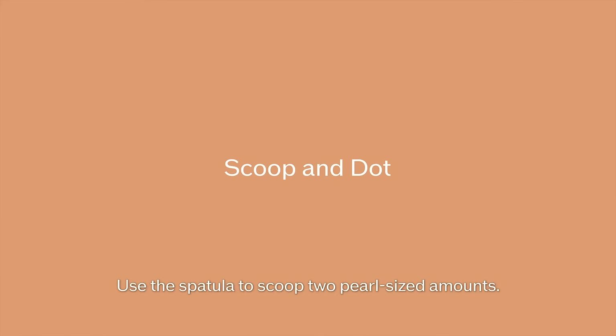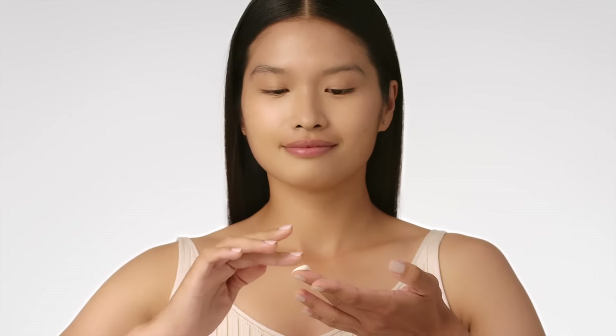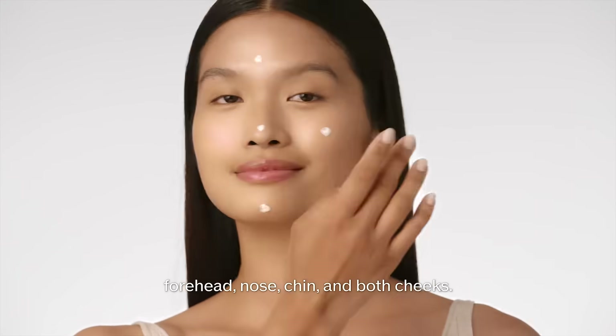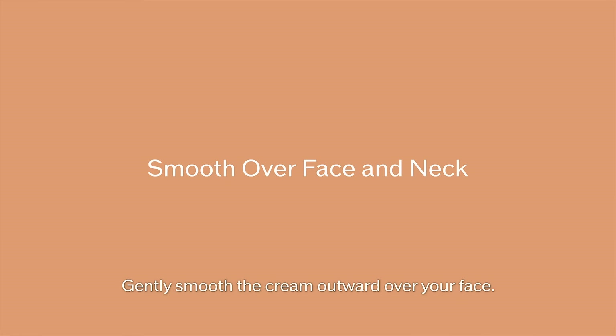Use the spatula to scoop two pearl-sized amounts. Then dot the cream on the five points of the face: forehead, nose, chin, and both cheeks. Gently smooth the cream outward over your face.